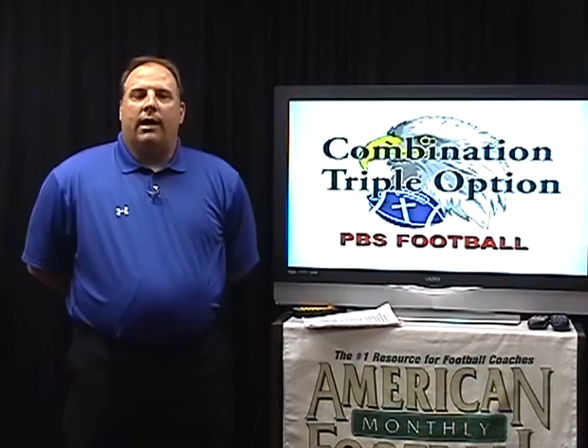First thing, I'd like to thank American Football Monthly for the opportunity to share this information and this series with you. I know personally I've benefited from many of their fine resources, and it's my hopes and wishes that you benefit from this information that I'm presenting to you as well.